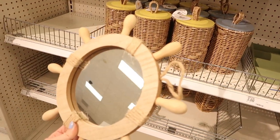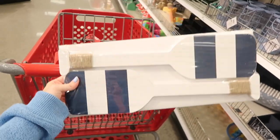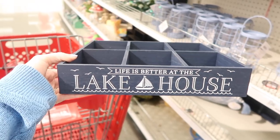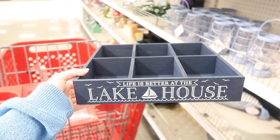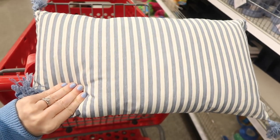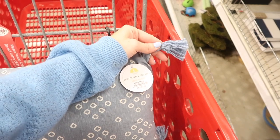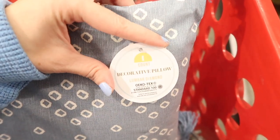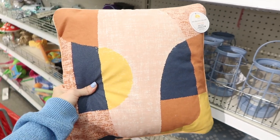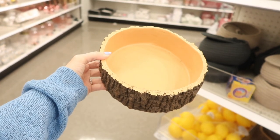Target dollar spot now has a whole section for lake home decor, which I thought was so cool — I've never seen anything geared toward lake home decor there before. The theme is white and navy with some burlap. They have those little baskets with six slots — like they do for Christmas, Valentine's Day, and Easter — and they even did it for the lake section. There are pillow options, a mirror, some vases — all really cute if you're decorating a lake house.